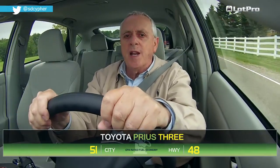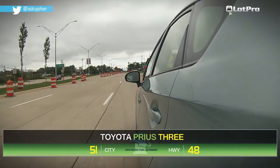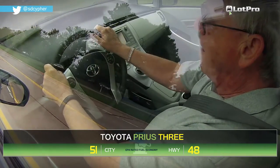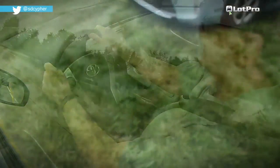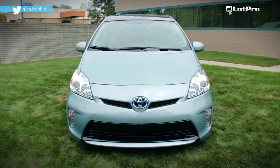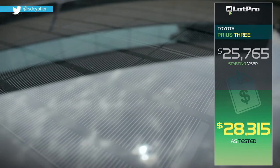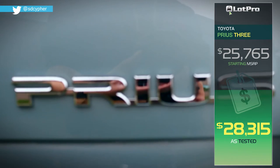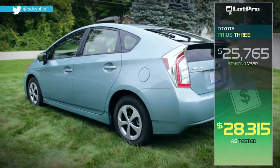As you might expect, fuel economy in the Prius is excellent. The EPA rates it at 51, 48, and 50 city, highway, and combined MPG, while our own observed fuel economy was an average of 47 miles per gallon in a mix of both city and highway driving. This 2015 Prius tester was at the lower end of that scale with a base price of $25,765. Adding the $1,500 solar roof package and $225 for carpeted floor and cargo mats, plus an $800 delivery and processing fee, brought the total MSRP to $28,315.